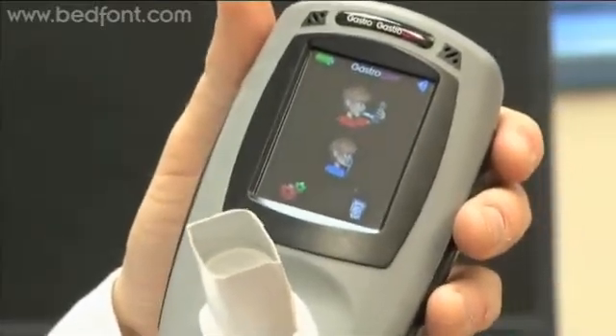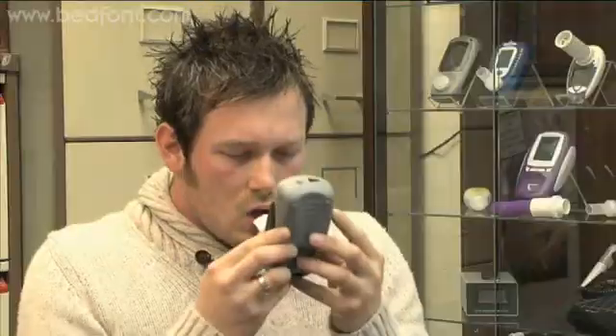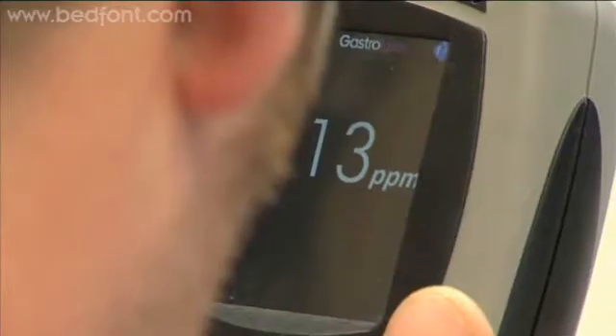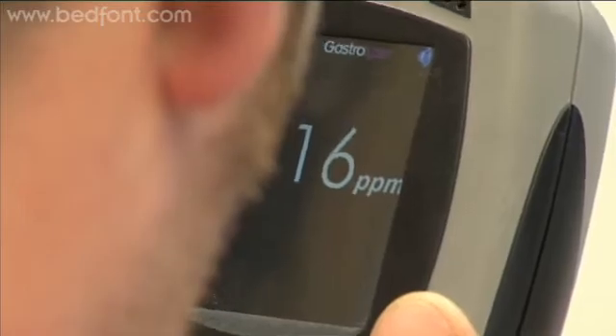Bedfont's Gastrolyzer gives healthcare professionals cost-effective access to high-quality testing for patients with symptoms of gastrointestinal problems. The monitor is easy to use. To test for lactose intolerance, the patient inhales and holds their breath for a short period of time and then exhales.